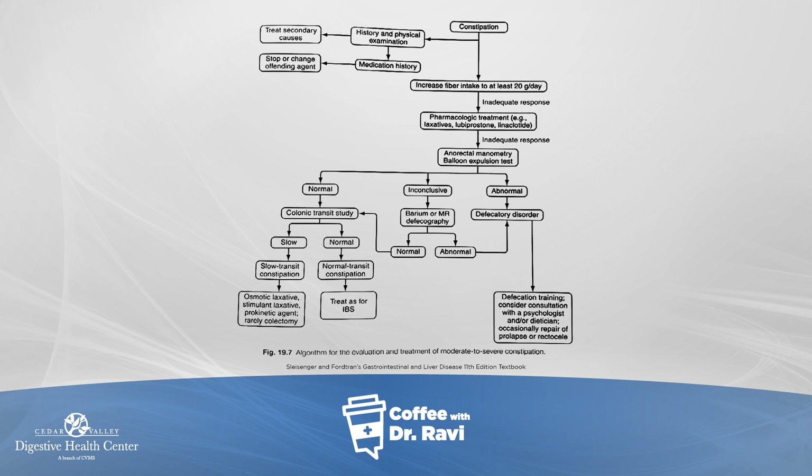First, it's important to get a good history and review some basic blood work to make sure the thyroid levels and calcium levels in the body are all okay. Sometimes it's important to make sure there is no bowel obstruction, so a colonoscopy may sometimes be indicated in the evaluation.